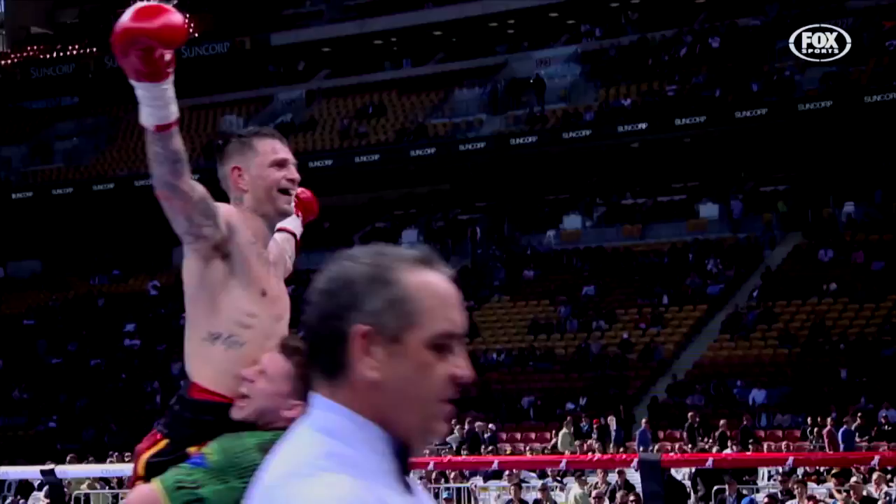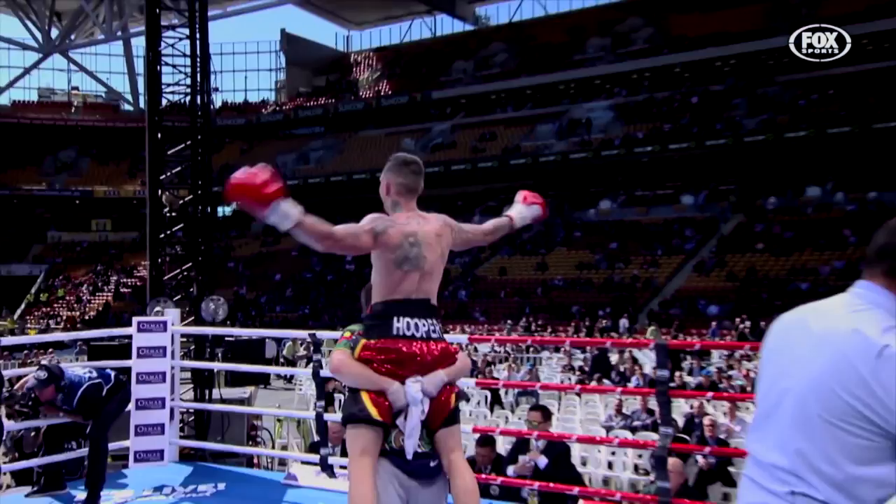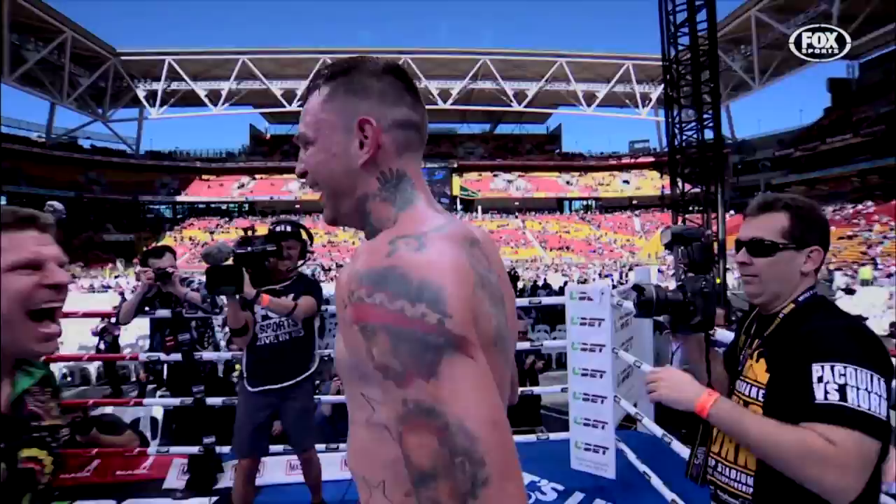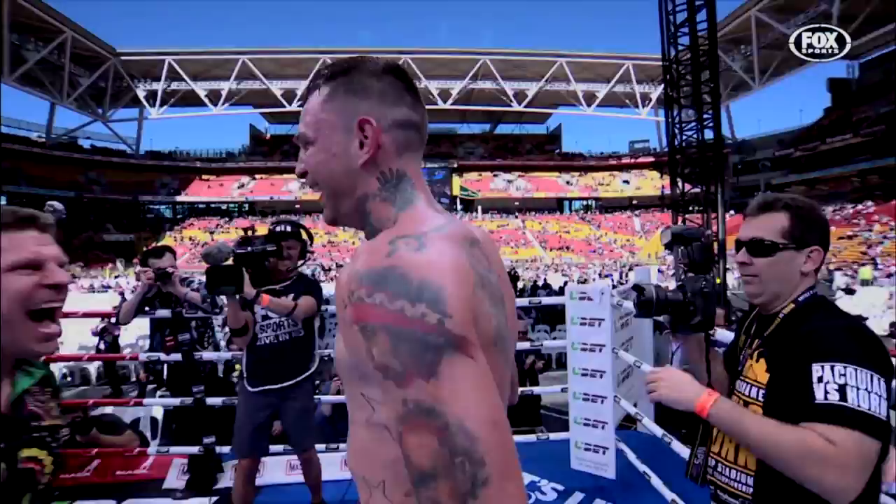For your winner by unanimous decision, and new WBO International Light Heavyweight Champion, and IBF International Light Heavyweight Champion — Damien Super Hooper!